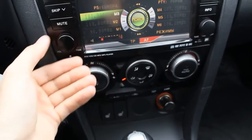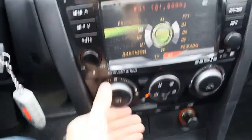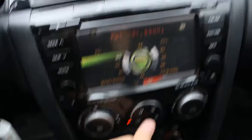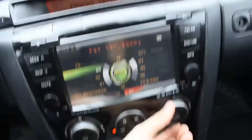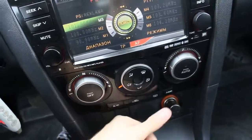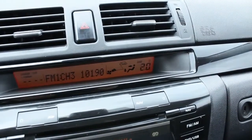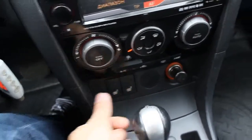Down here you can find a single-zone fully automatic climate control with fan speed control, off, different modes, front and rear defrost, temperature — very easy, just set it and forget it. Automatic mode, air conditioning, recirculation, outside temperature display, and heated seats with two stages for both driver and passenger.